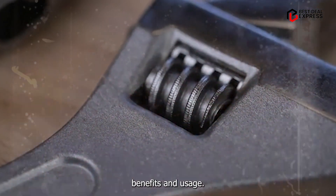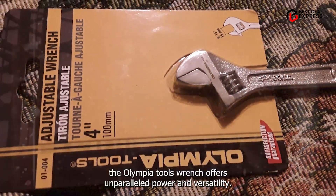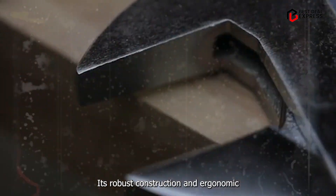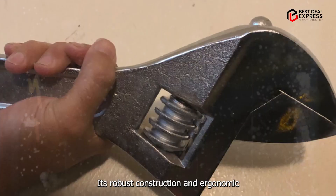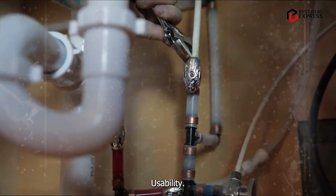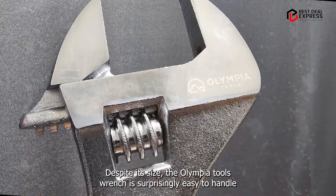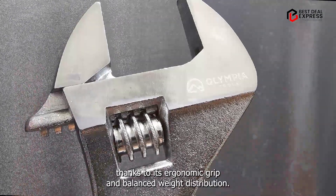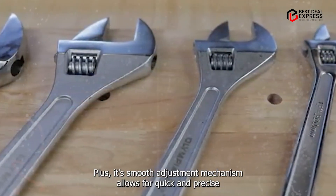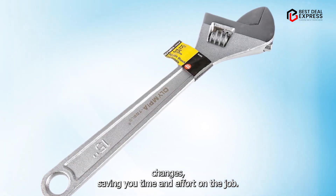Whether you're working on industrial machinery or heavy equipment, the Olympia Tools Wrench offers unparalleled power and versatility. Its robust construction and ergonomic design make it a favorite among professionals in the field. Despite its size, the Olympia Tools Wrench is surprisingly easy to handle, thanks to its ergonomic grip and balanced weight distribution. Its smooth adjustment mechanism allows for quick and precise changes, saving you time and effort on the job.